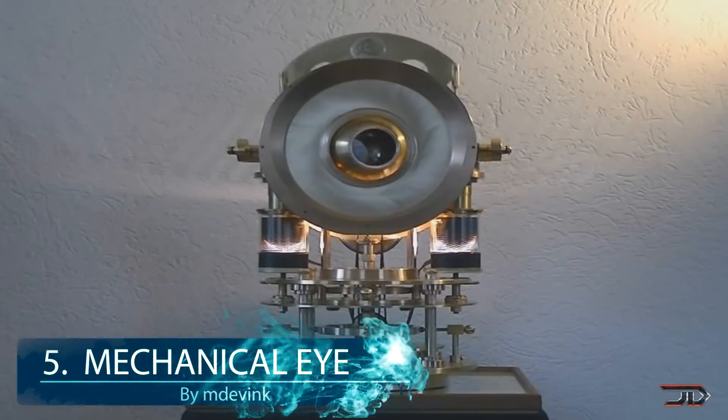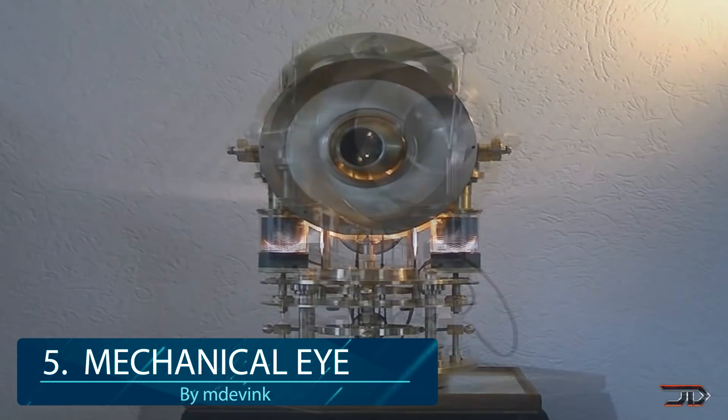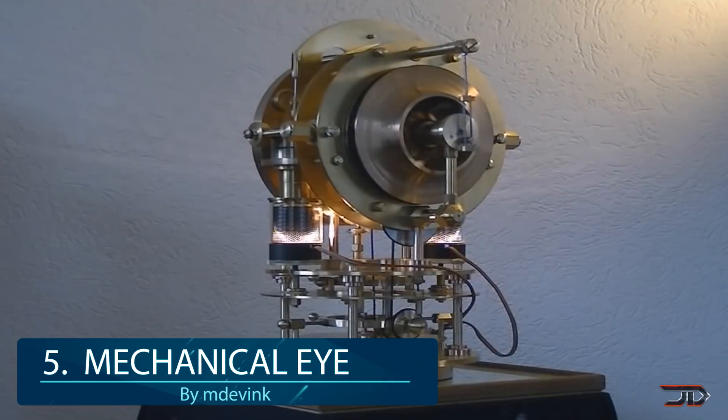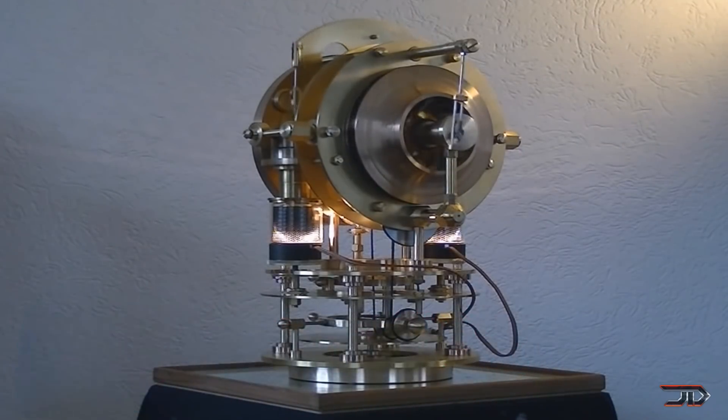At number 5, the mechanical eye. Mechanical steampunk stuff is really cool, and this mechanical eye is one of the neatest hot air engines. The same creator has also built a lot of other cool stuff, which could easily take up this whole list.